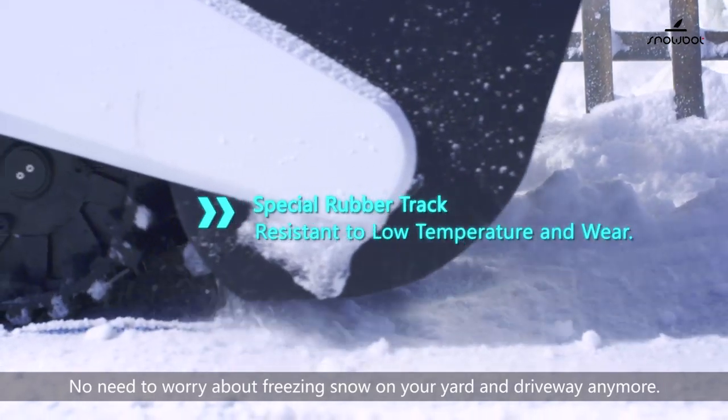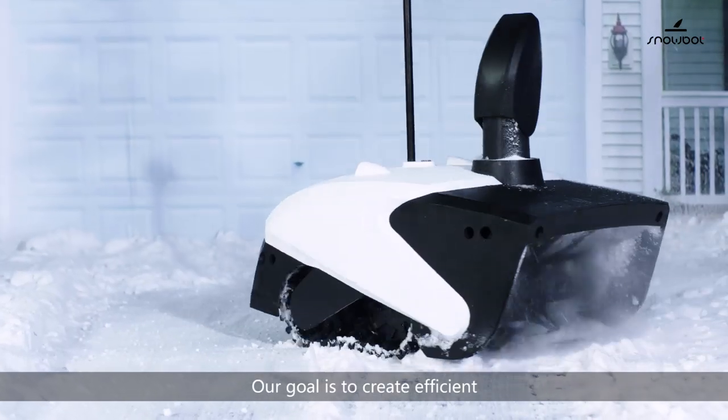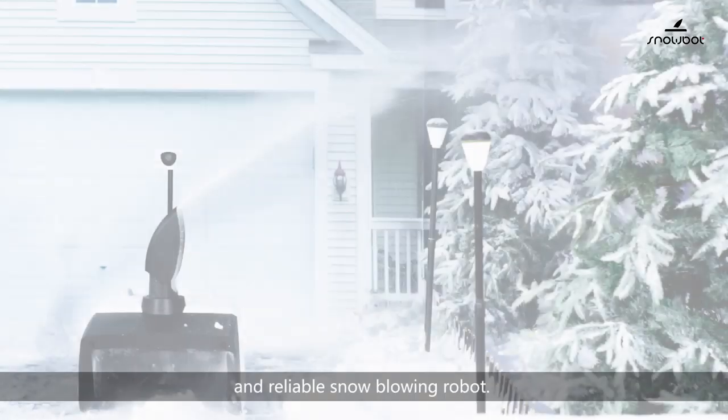No need to worry about freezing snow on your yard and driveway anymore. Our goal is to create an efficient and reliable snow-blowing robot.